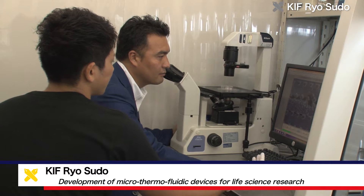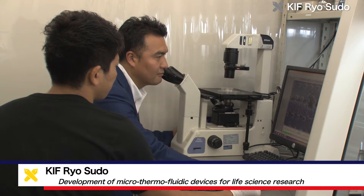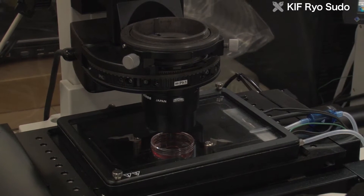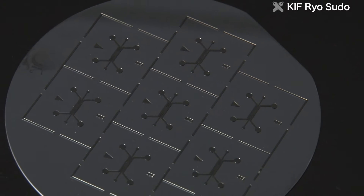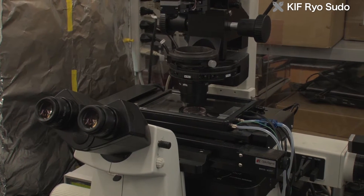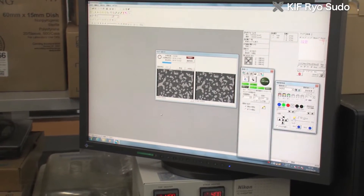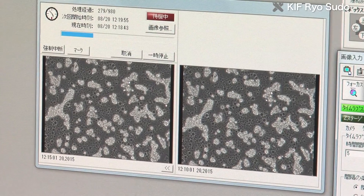One of the research projects is Development of Microthermal Fluidic Devices for Life Science Research, led by Associate Professor Ryo Sudo in the Department of System Design Engineering. To develop microthermal fluidic devices for life science research, Sudo's group is combining microculture devices for 3D organ reconstruction, developed from the viewpoint of bioengineering and bio-MEMS, with detection systems based on thermal engineering and optical MEMS.